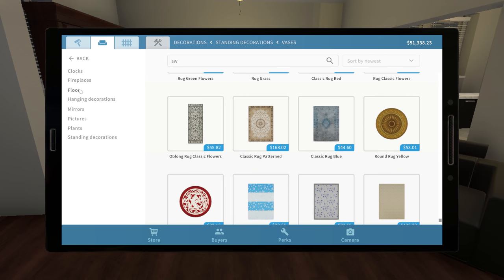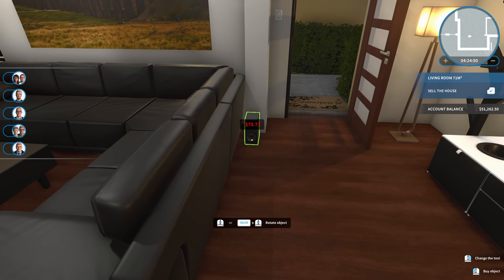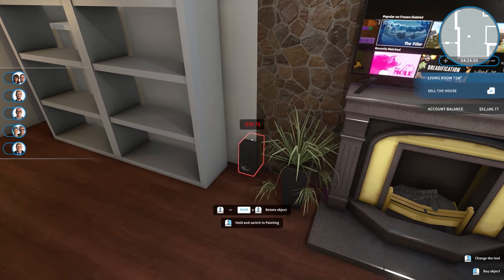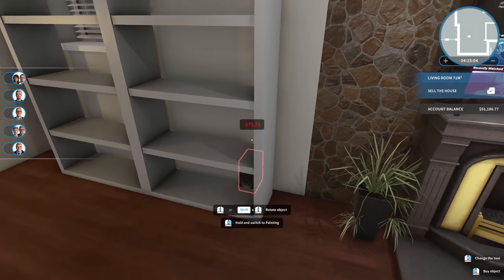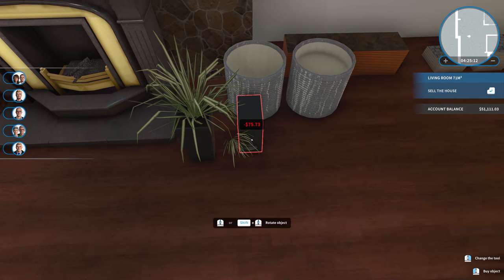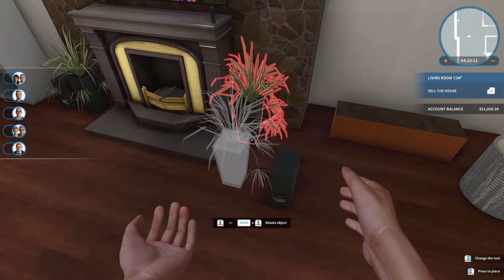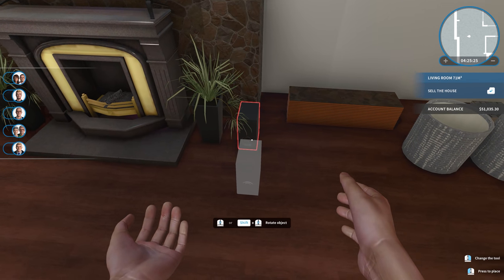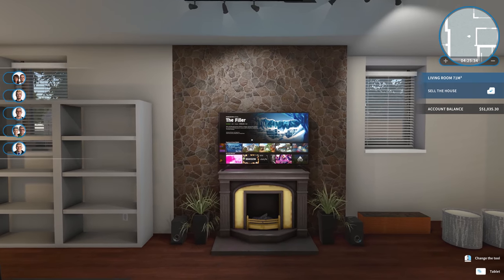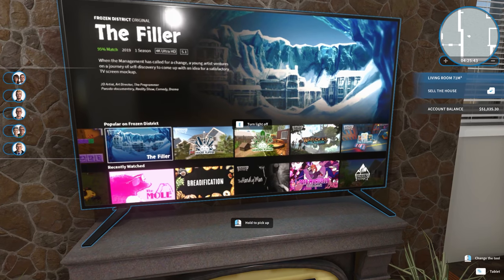We add speakers for a sound system — putting one on the right side of the couch along the wall and one near the TV so sound fires toward you from both sides. It ends up tucked in the corner near some plants, making it look like it's in a jungle. If you were to sit down you could easily enjoy whatever their version of Netflix is. The streaming service is called 'Frozen District Original' — so it's like 'Frozen Flicks' or something like that.